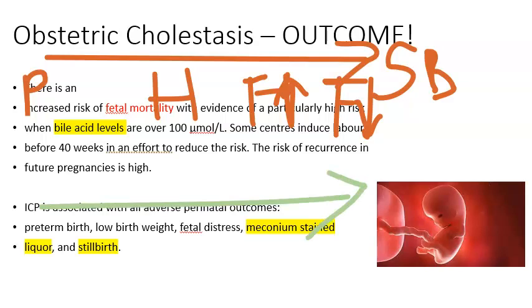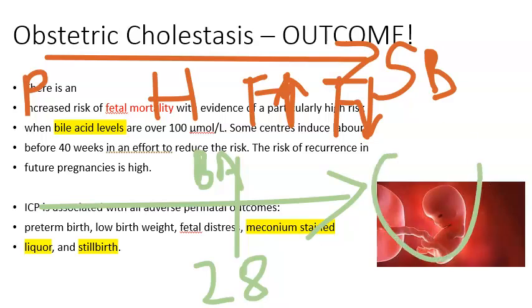In the second pregnancy, the patient went to a different obstetrician. She gave the history of itching, and at 28 weeks the obstetrician recognized this as obstetric cholestasis. The bile acid levels were monitored and the patient was treated accordingly. The baby was delivered successfully — the only issue was meconium staining. A happy baby came out in the end.